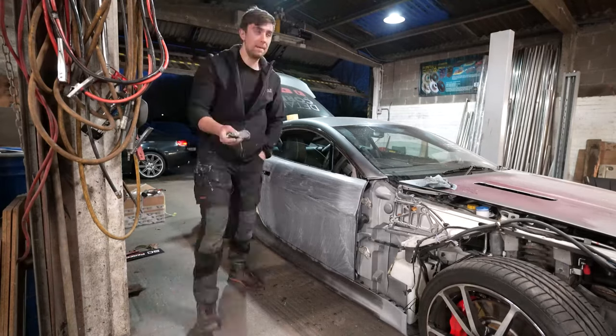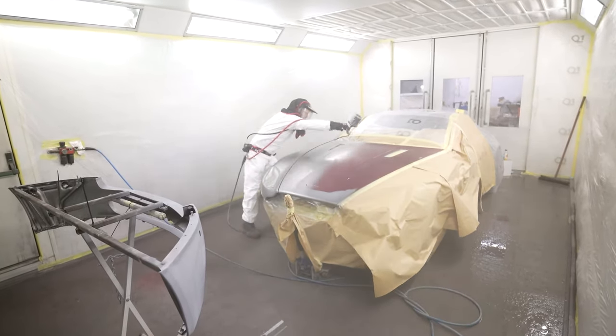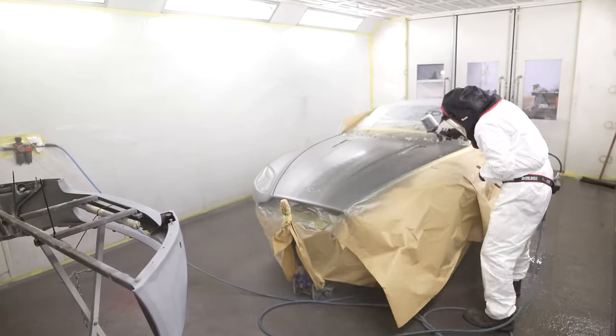I pulled off all the parts that needed to come off, started prepping the panels with Stuart, and then we put them in the booth. Stuart sprayed them up. The lights in the booth really revealed every single imperfection on the panels, and for quite a lot of them Stuart had to take it right down to the bare material before spraying on again.